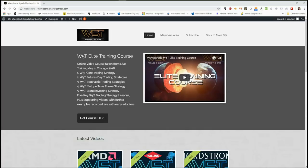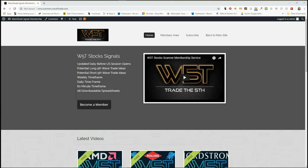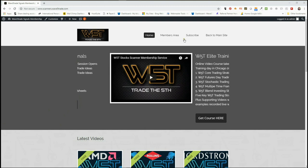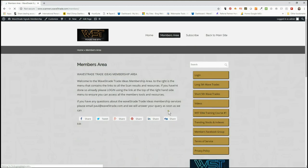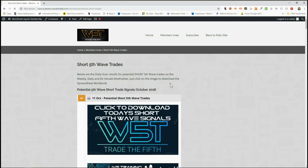Hi, this is Paul from wave5trade.com and this is my daily stock signals video for Thursday the 11th of October, where I take just one of our signals from our stock scanner membership and set it up with entry, stop loss, and target levels. I'm going to be looking at shorts today as the markets are going down.